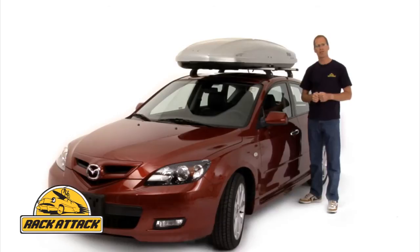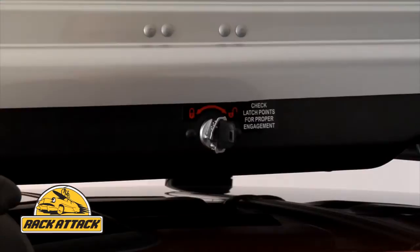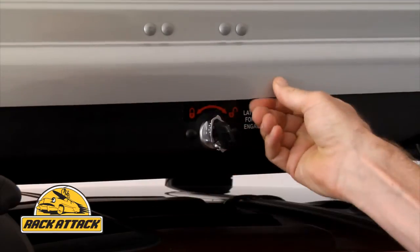A new feature on the Spirit is the easy-to-use secure lock, which gives you a handle to turn when you open the box. This protects your key and makes it easier to open.